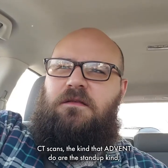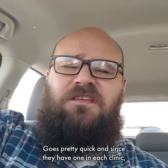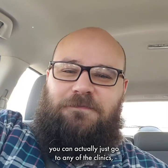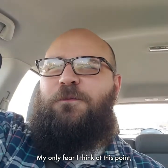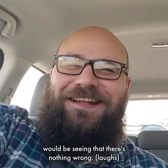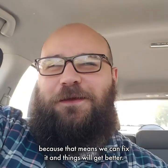CT scans, the kind that Advent does, are the stand-up kind. They're pretty minimal radiation exposure and go pretty quick. Since they have one in each clinic, you can just go to any of the clinics, schedule wherever it's easiest, and the doctor will go over the results with you right there. My only fear at this point would be seeing that there's nothing wrong — that's my greatest fear. I want to see something wrong, because that means we can fix it and things will get better.